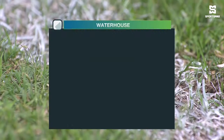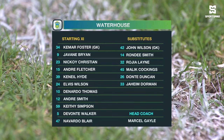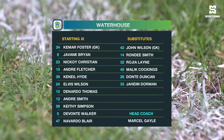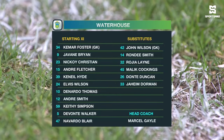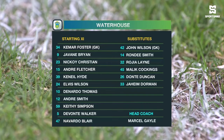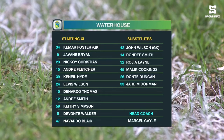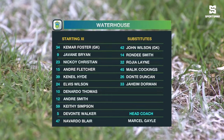Let's take a look at the starting lineup for Ward House. Kemar Foster, the captain, between the sticks. They have a back four of Blair, Simpson, Wilson, and Keneal Hyde. In the middle of the park: Andre Smith, Devontae Walker, and of course Nikoi Christian. And up top, that's where all the goals have come from — all seven goals. Thomas with two, Brian with three, Fletcher with two.